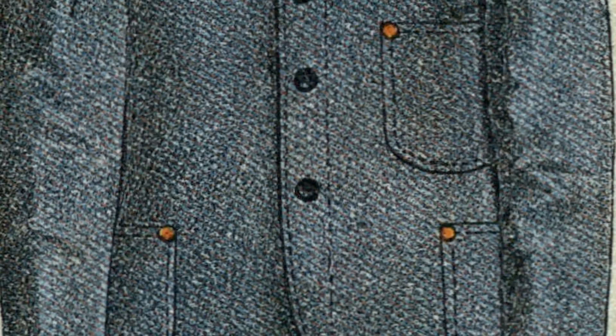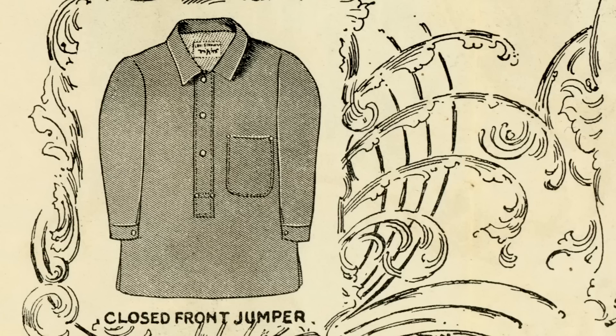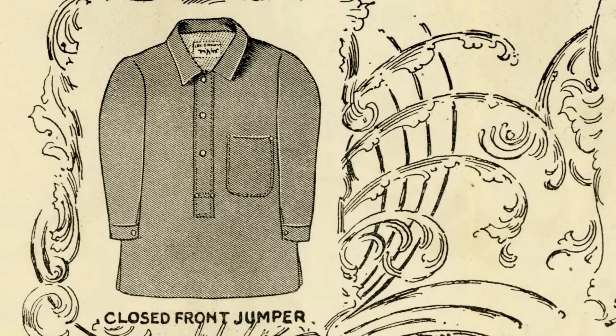In the 1890s, Levi Strauss & Company had a single plant where copper riveted garments were being produced. Manufacturing started in 1873 with the 501, waist overalls as we called them back then. The oldest flyer that we have in the archives is from 1899 and it shows some of the original riveted products.